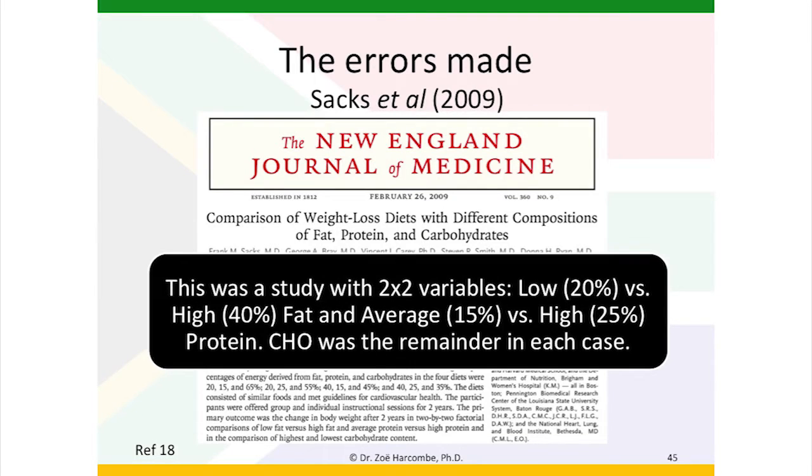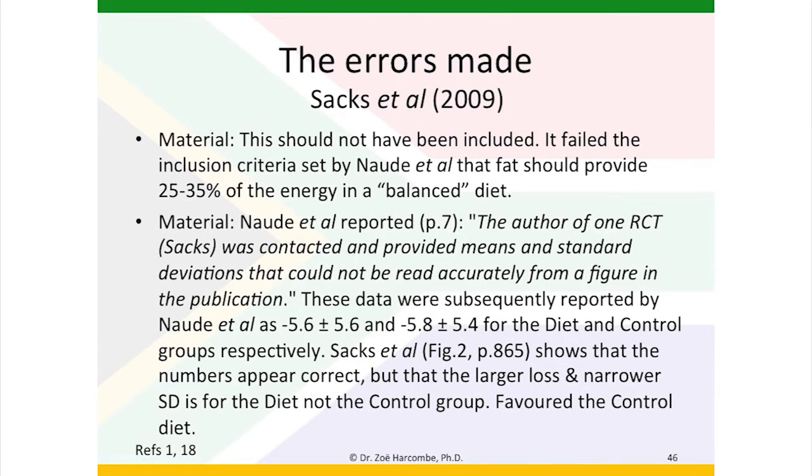The Sachs paper from 2009, comparison of weight loss diets with different compositions of fat, protein and carbohydrates. This was a very interesting study with two-by-two variables — looking at low fat and high fat, measured as 20% for low fat and 40% for high fat, and average versus high protein. So it looked at the four possible combinations. Carbohydrate was the remainder in each case, so it was not particularly studying carbohydrate but was studying fat and protein levels. This should not have been included as it failed the inclusion criteria that fat should provide 25 to 35% of the energy in a balanced diet. Notwithstanding that it should not have been included, there was a further error when it was included in meta-analysis.